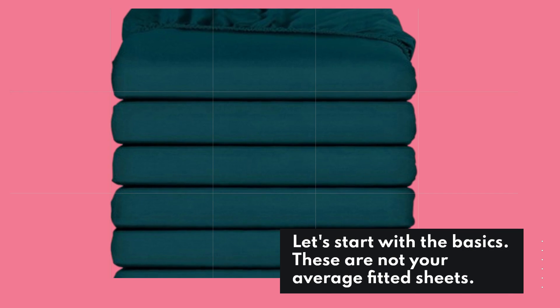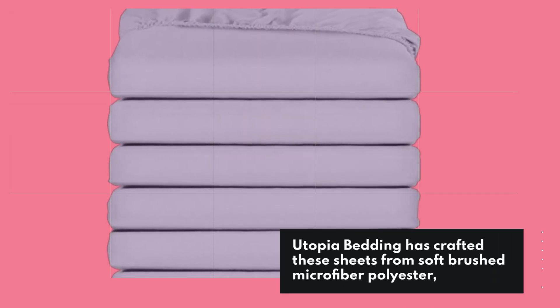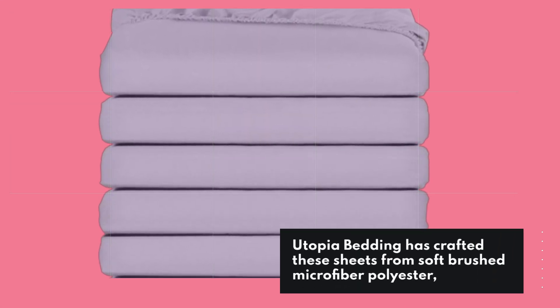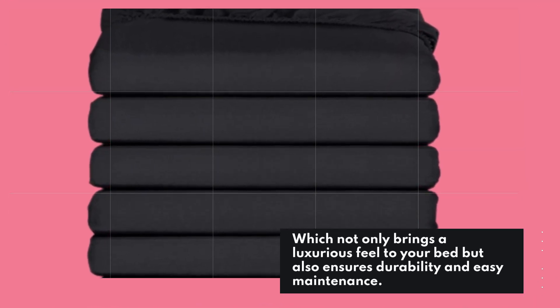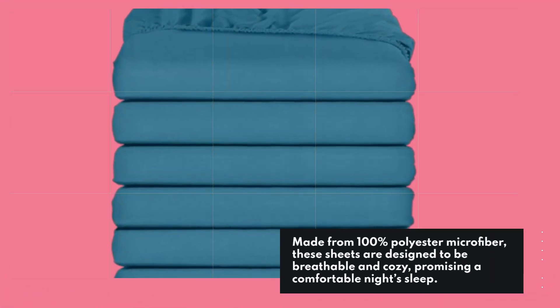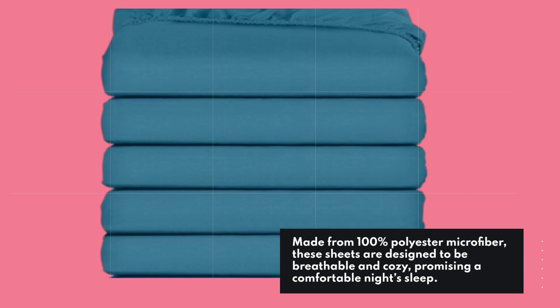Let's start with the basics. These are not your average fitted sheets. Utopia Bedding has crafted these sheets from soft brushed microfiber polyester, which not only brings a luxurious feel to your bed but also ensures durability and easy maintenance. Made from 100% polyester microfiber, these sheets are designed to be breathable and cozy, promising a comfortable night's sleep.